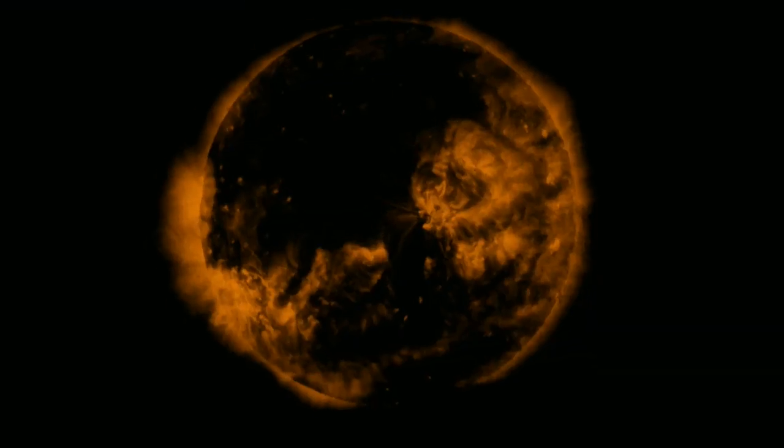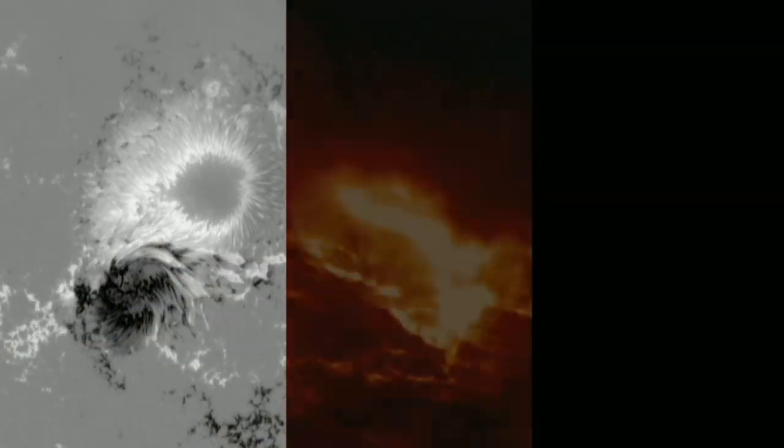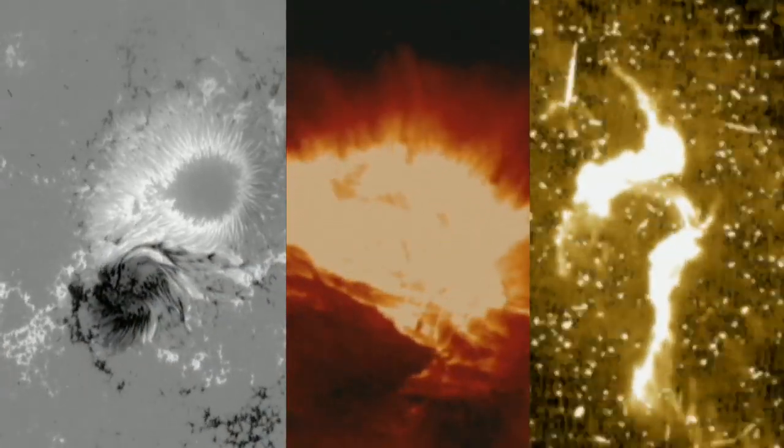We have three instruments that look at the sun 24 hours a day, 7 days a week, and send down data. The goal of the mission is to help scientists zoom in on solar activity such as sunspots, solar flares, and coronal mass ejections, thus improving forecasts of solar storms.